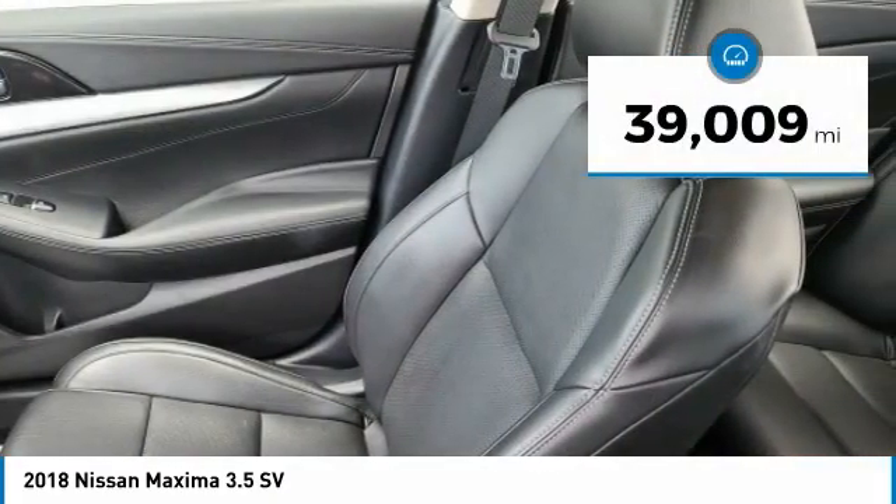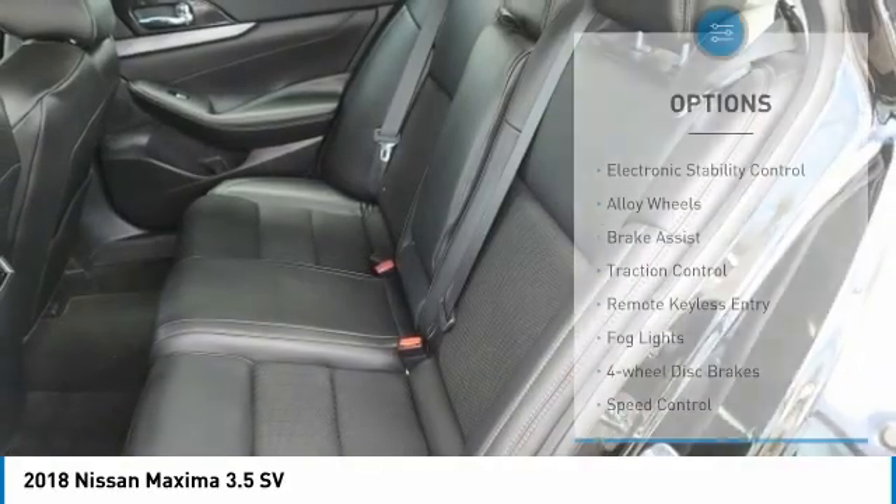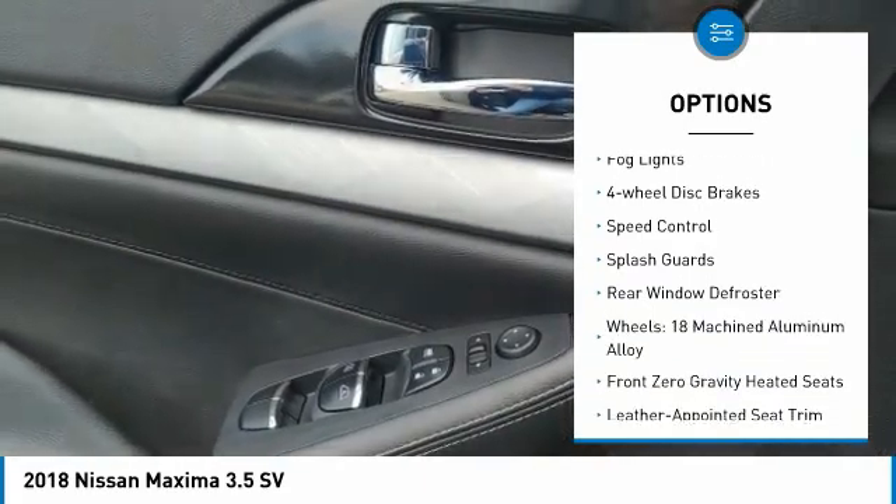This vehicle has less than 40,000 miles. Here are some of this vehicle's great options: electronic stability control, alloy wheels, brake assist, traction control.